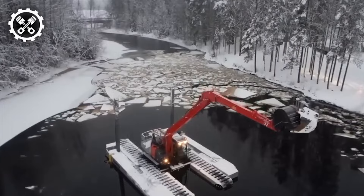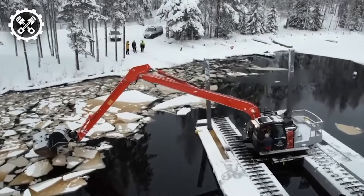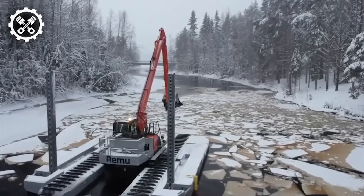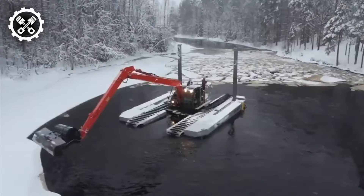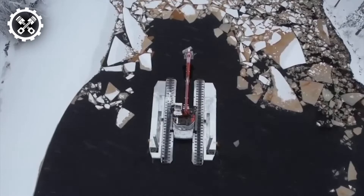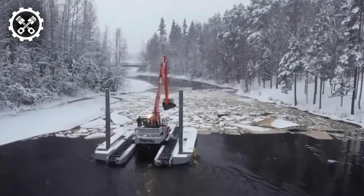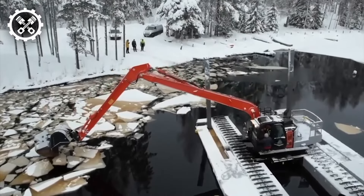Amphibious excavators serve as specialized equipment employed for clearing water bodies, equipped with either tracks or pontoons facilitating movement through water. This feature makes them particularly suited for dredging ponds, lakes, and rivers. Typically, these excavators are outfitted with extended hydraulic arms housing digging buckets capable of scooping up sediment, debris, and assorted materials from the water body's floor. Subsequently, the excavator's onboard conveyor system transports the collected material to the shore or an alternative location.